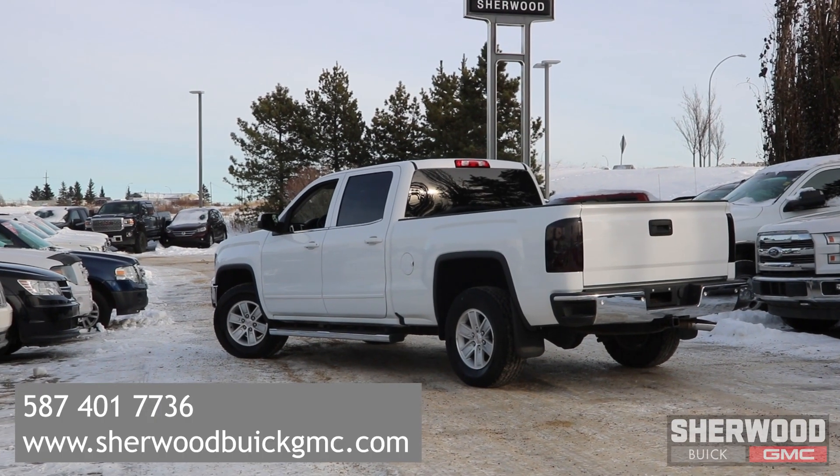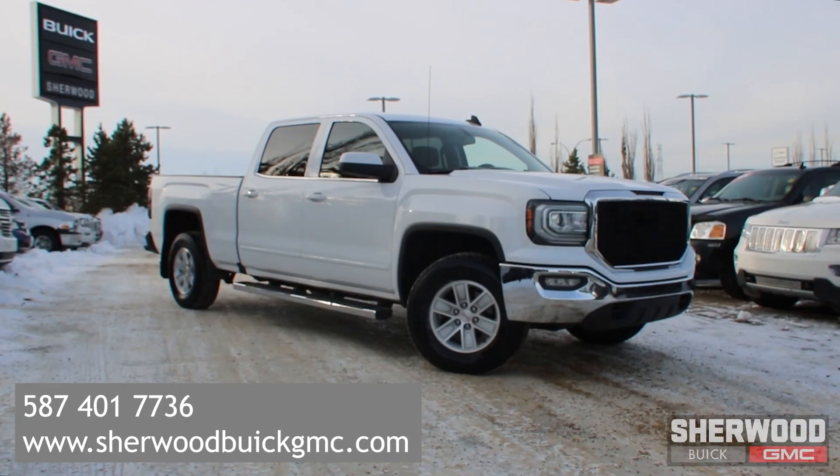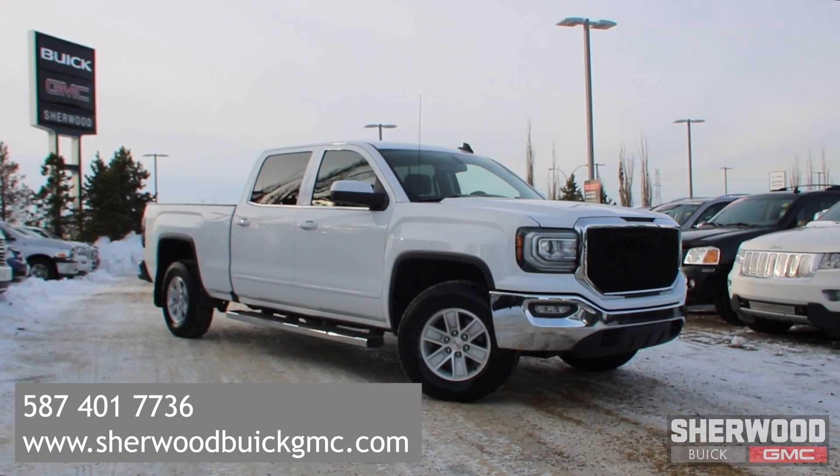Of course, if you have any questions, feel free to click or call and one of our sales representatives will be happy to help.